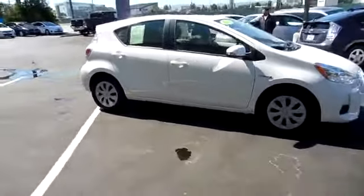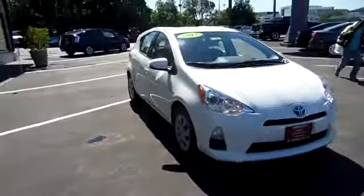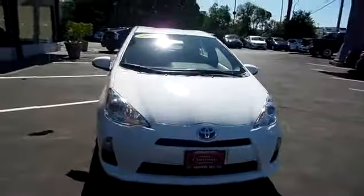This vehicle is Carfax certified one owner and qualifies for the Carfax buy-back guarantee. This beauty will make even your house keys jealous. Drive it.